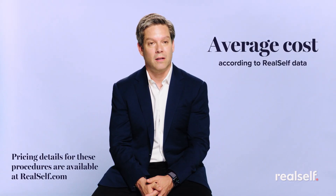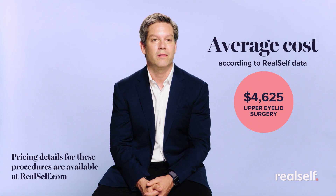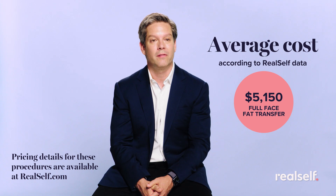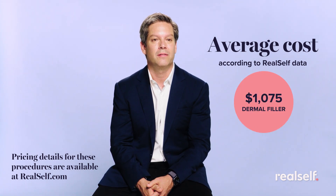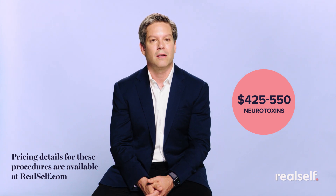According to RealSelf data, the average upper eyelid surgery costs $4,625. Full face fat transfer is $5,150. Dermal filler is $1,075. Neurotoxins range from $425 to $550 per area.